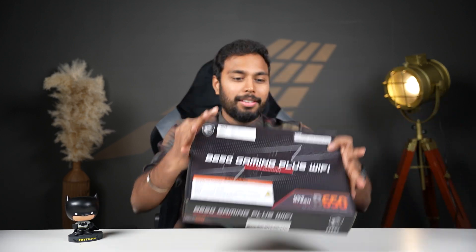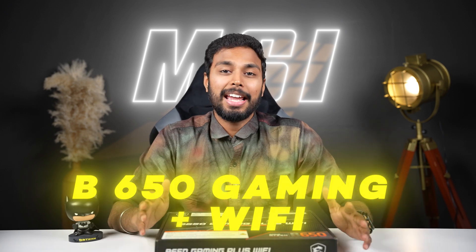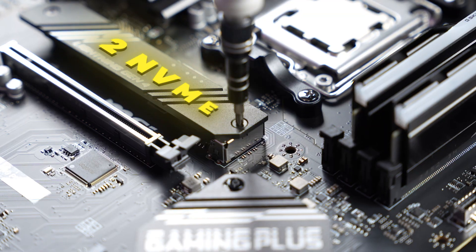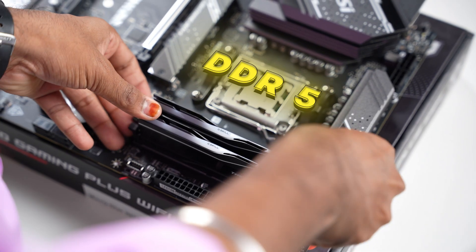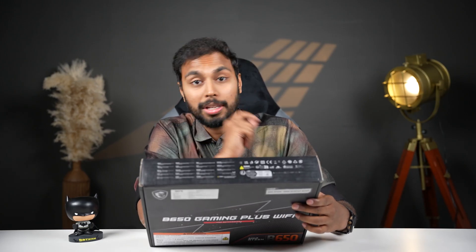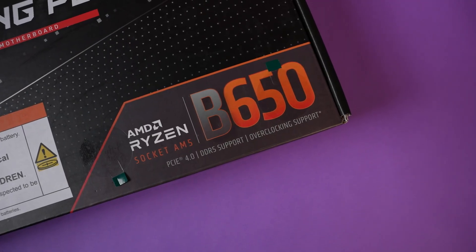The next component is the motherboard. We are going to use the MSI B650 Gaming Plus Wi-Fi. It has 4 RAM slots, 2 NVMe slots, and 1 NVMe with heatsink. It supports DDR5 — in the 7000 series, all AMD platforms support DDR5. It also includes Wi-Fi, Bluetooth, 2.5G LAN, and better heatsinks and VRMs. So this is a great build.